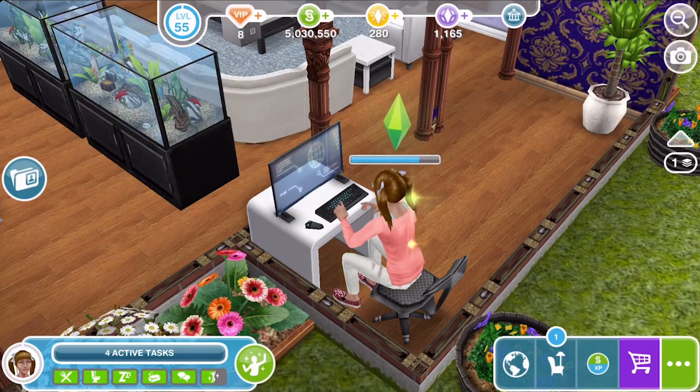When sims are inspired they begin to sparkle. When you are placing items from the home store in your house, there is a little icon next to each item that shows which need it will meet. For example, the telephone has the social icon and the TV has the fun icon. If items don't have any icon, like the weather machine, it means they will not fulfill any need.